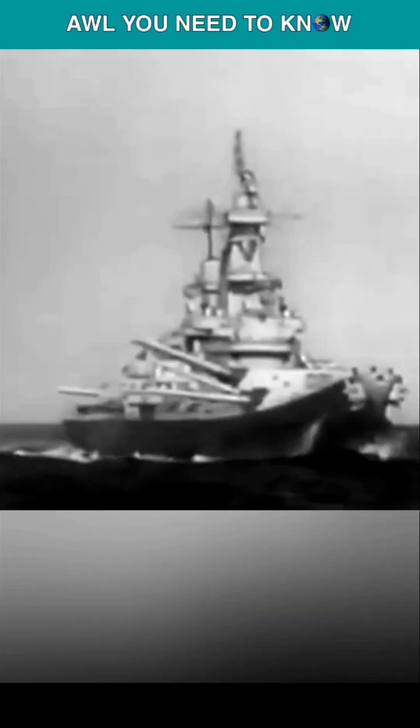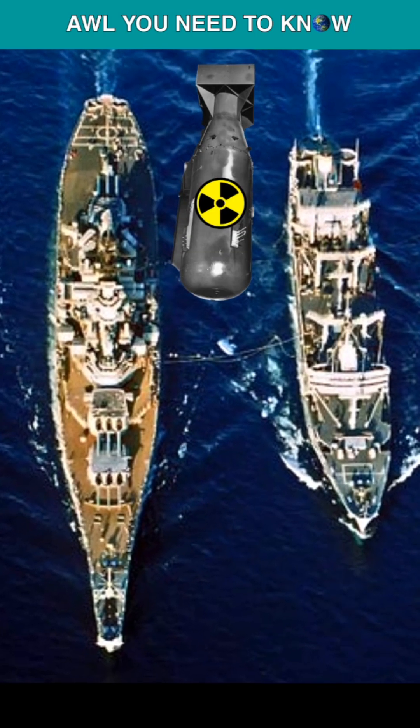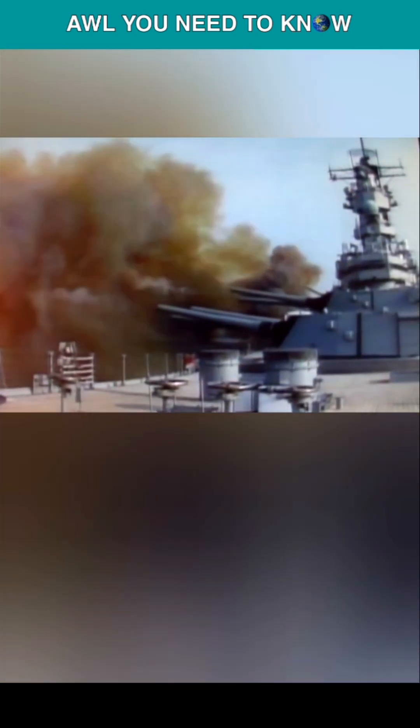Operation Katie literally turned these battleships into the world's most powerful nuclear artillery. The Mark 23 shell had a warhead of 20 kilotons, similar to the Little Boy dropped on Hiroshima, and was accurate enough to engage a Soviet battle group.